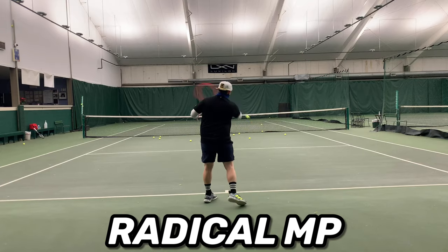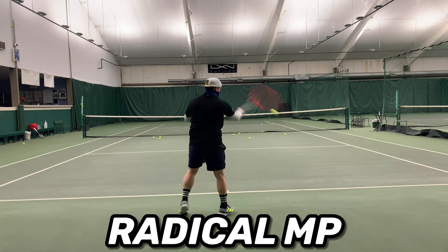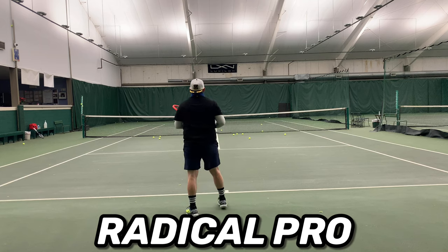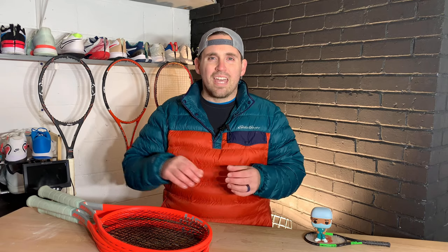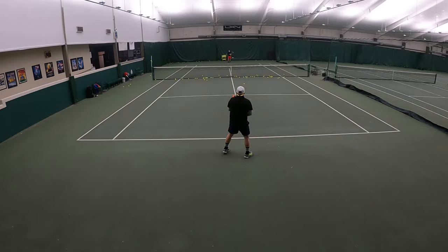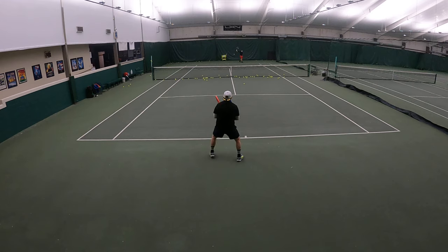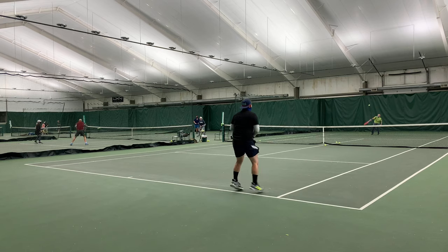The Head Radical Pro 2021 was a completely different experience — just check out the difference in sound between the Mid Plus and the Pro. That difference in sound is a microcosm of all the differences between those two frames. I try not to get too excited about individual products on this channel because I like to stay as objective as possible, but I will say the Radical Pro was the most fun racket I have played with in recent memory.